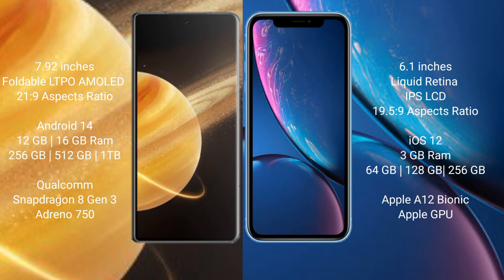Honor Magic V3 runs on the Android 14 operating system. iPhone XR runs on the iOS 12 operating system.